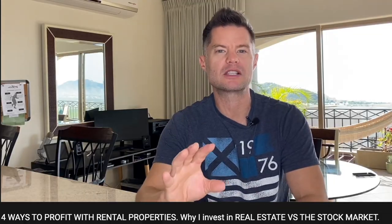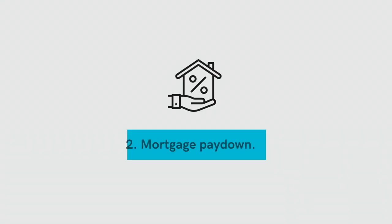For all of the correct categories you should be using, check out this video right here when you're done. The second way rental properties make money is through mortgage pay down.